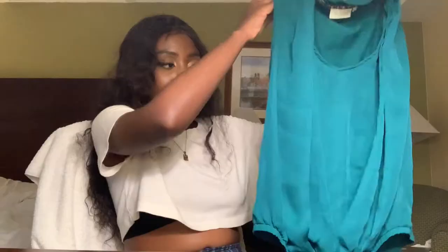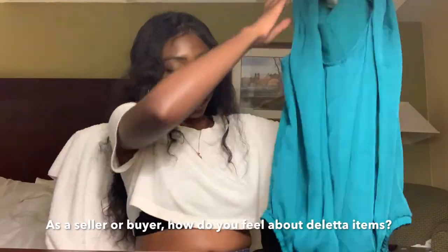Next I got this Daletta top — it's kind of silky at the front with a cotton panel at the back, and it has like this little poof thing at the front. If you know what that's called, tell me in the comments. I think this is Anthropologie.